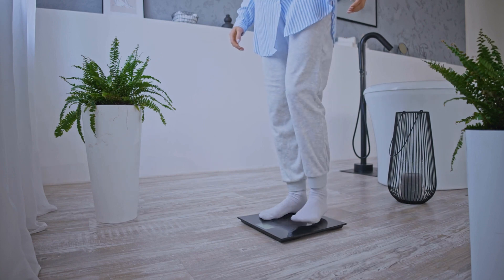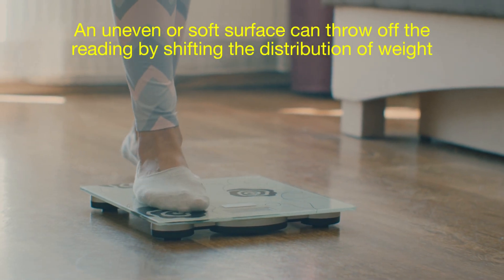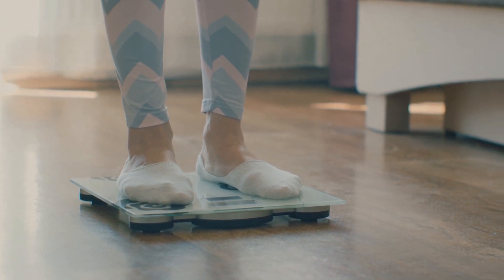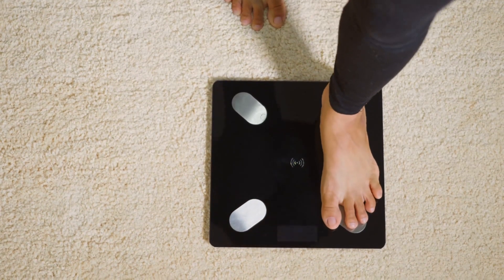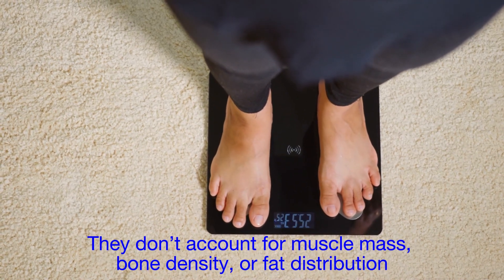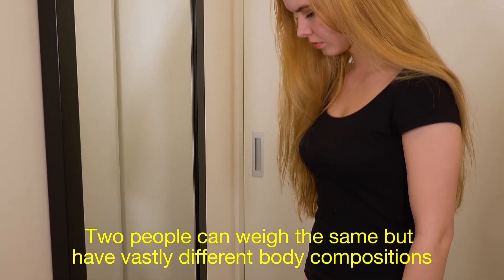Scales, whether mechanical or digital, are not perfect. The surface you place them on matters — an uneven or soft surface can throw off the reading by shifting the distribution of weight. That's why manufacturers recommend using them on hard, flat floors. Another challenge is that scales only measure one part of your overall health. They don't account for muscle mass, bone density, or fat distribution, all of which are critical for understanding your body. Two people can weigh the same but have vastly different body compositions.